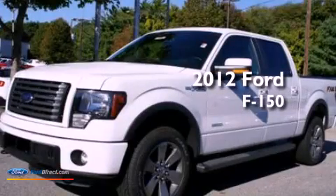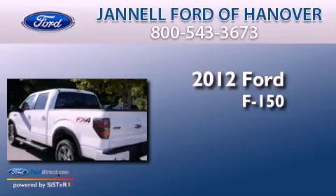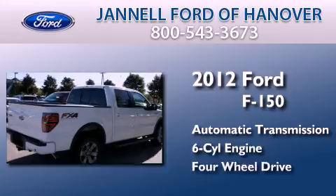This is a brand new 2012 Ford F-150. This truck has an automatic transmission, a 3.5-liter V6, and four-wheel drive.